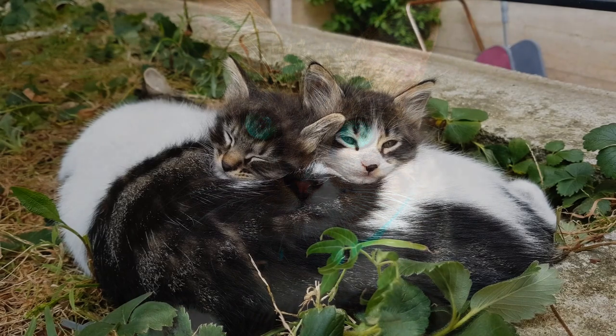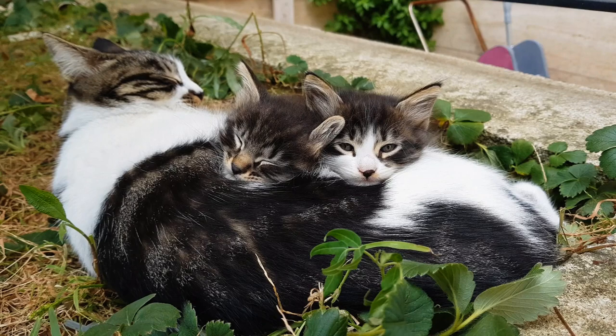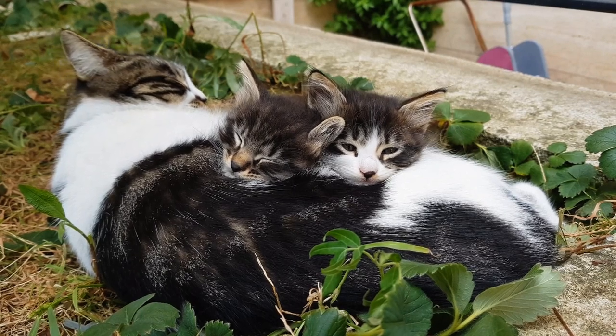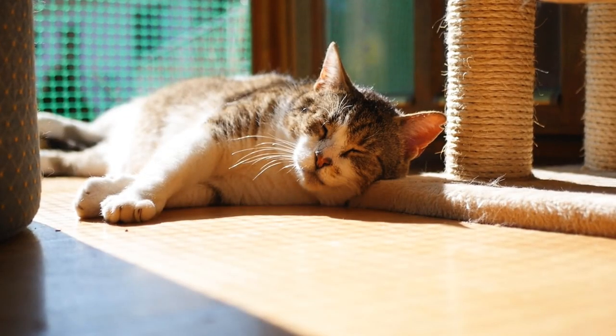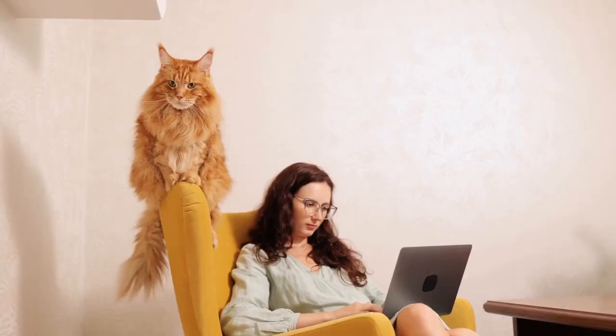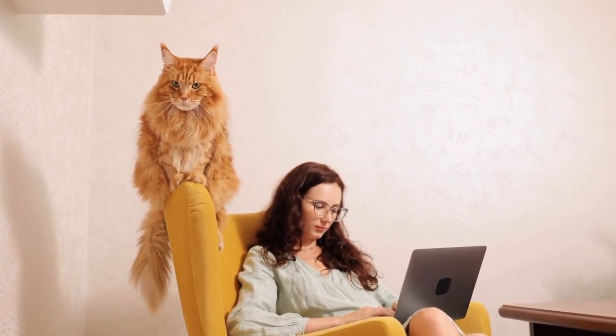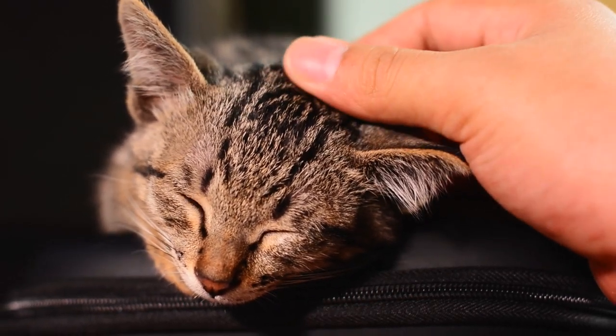Cats also use their blinking patterns to communicate with other cats and even humans. A slow blink from a cat is often seen as a sign of trust and affection. When a cat gives you a slow, deliberate blink, it's like sending a nonverbal message that says, 'I feel safe and comfortable around you.' Responding with a slow blink of your own can strengthen the bond between you and your feline companion.